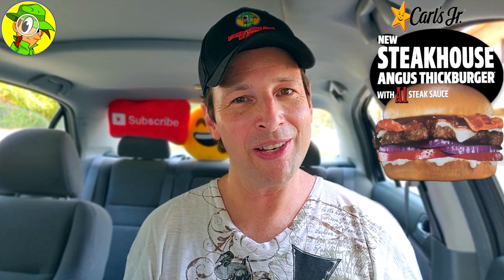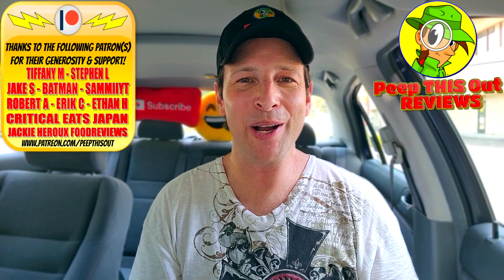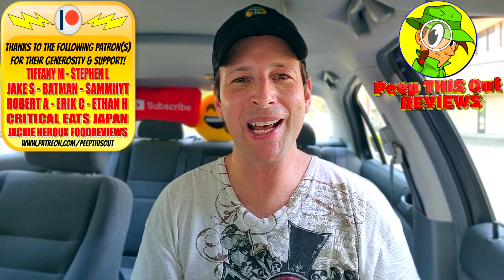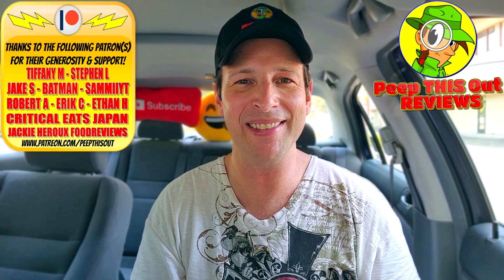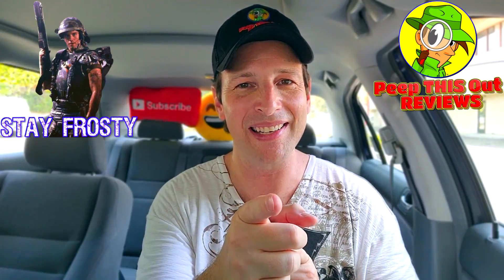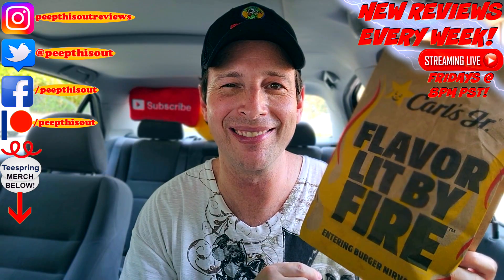Are you going to be giving this one a shot? Do me a quick favor — drop some comments down below and let me know what your favorite steak sauce is. Can you actually taste the difference if it's A1 or not? And what's your favorite type of charbroiled beef — is angus one of your favorites? Drop those comments below. With that, this is Ian K closing out another high quality foodie feature here on Peep This Out Reviews, bringing you brand new content every single week. Stay tuned for the next review coming real soon — in the meantime, stay frosty. It's flavor lit by fire at Carl's Jr with a little A1 action thrown in for good measure.